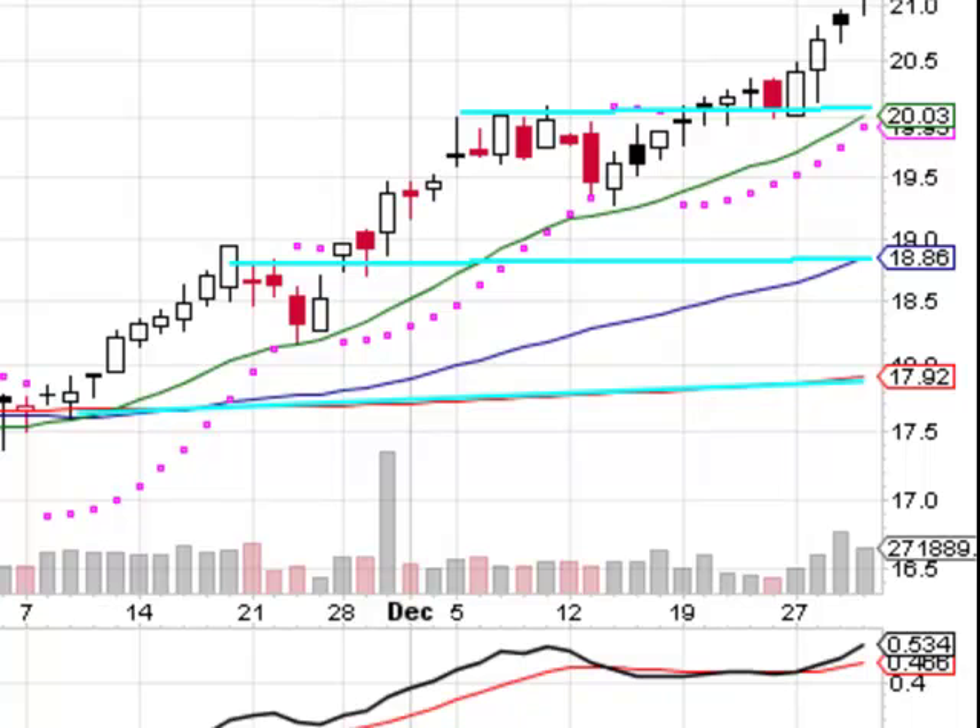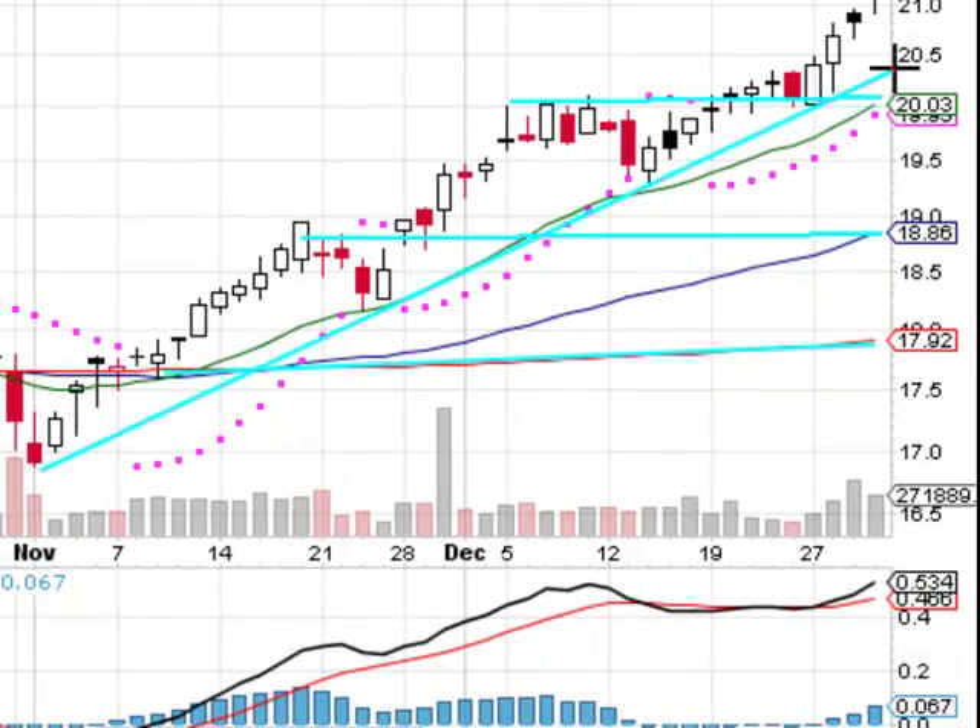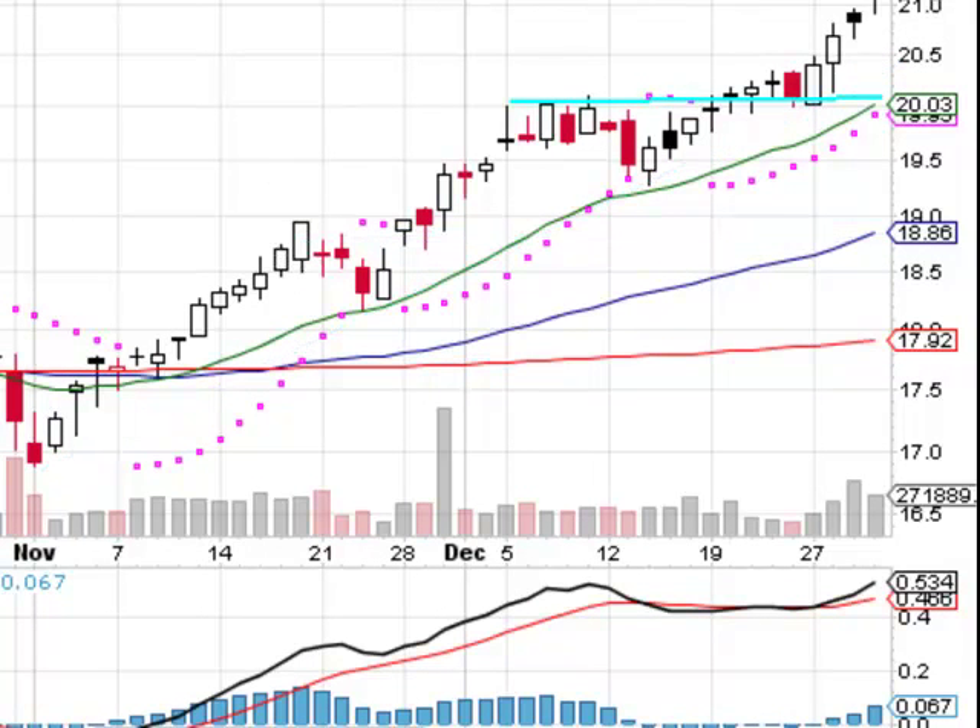One of the reasons why I like this chart — not only is the trend your friend and it's been making 52-week highs — it's a very predictable chart right now. It almost looks like an Elliott Wave: you have your first wave up, second wave down, third wave up, fourth wave down, and then your fifth wave up, looking for an ABC type of correction.